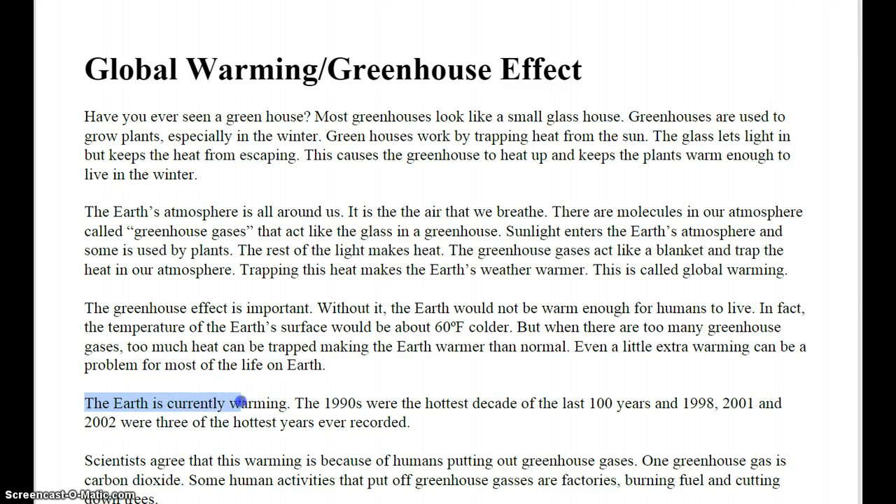The Earth is currently warming. The 1990s were the hottest decade of the last 100 years. And 1998, 2001, and 2002 were three of the hottest years ever recorded.